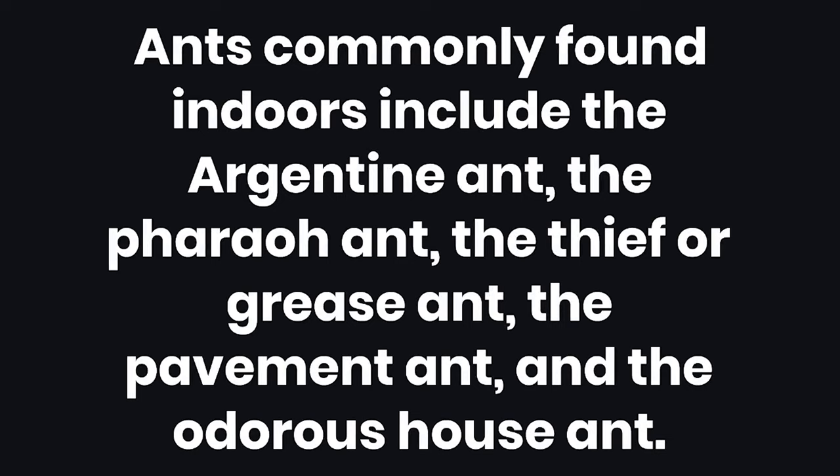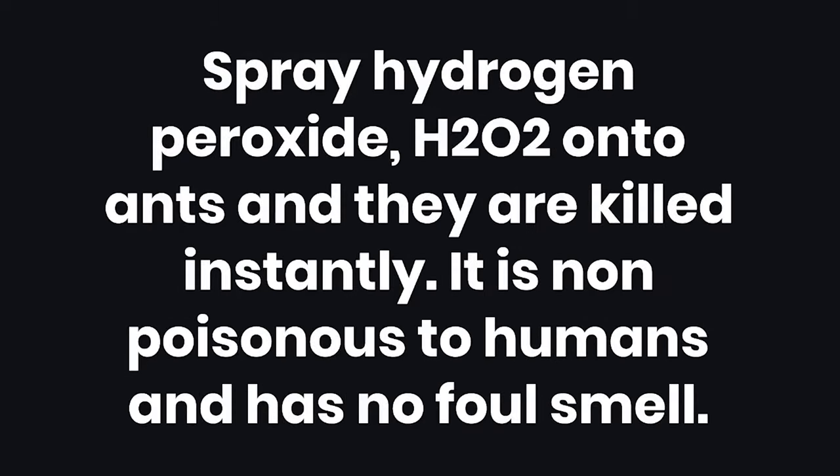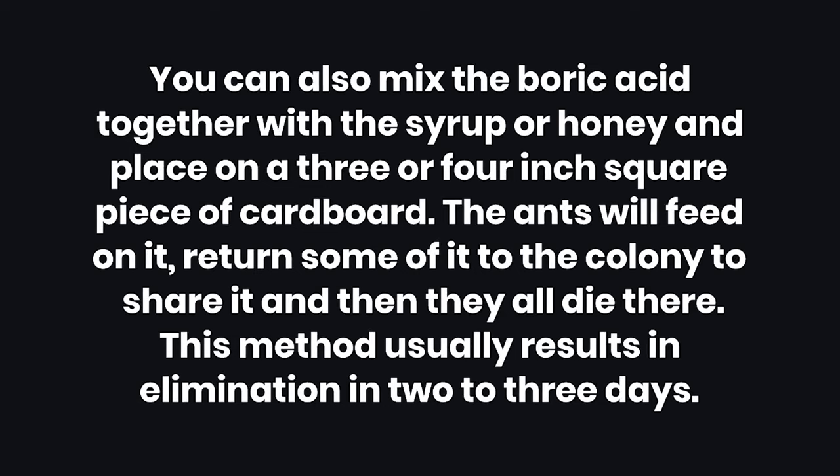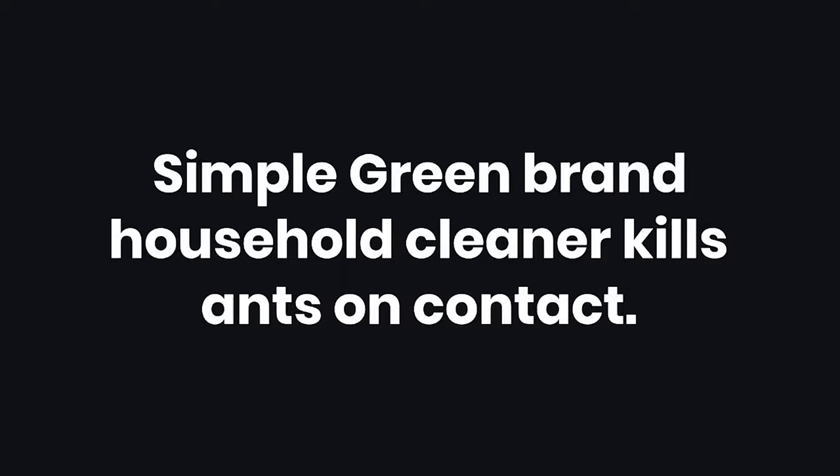Tips: 1. Ants commonly found indoors include the Argentine ant, the Pharaoh ant, the Thief or Grease ant, the Pavement ant, and the Odorous House ant. 2. Spray hydrogen peroxide (H2O2) onto ants and they are killed instantly — it is non-poisonous to humans and has no foul smell. 3. Spray undiluted vinegar on ants and ant trails. 4. You can also mix boric acid together with syrup or honey and place it on a 3 or 4 inch square piece of cardboard — the ants will feed on it, return some to the colony to share, and then they all die; this method usually results in elimination in 2 to 3 days. 5. Simple Green brand household cleaner kills ants on contact.